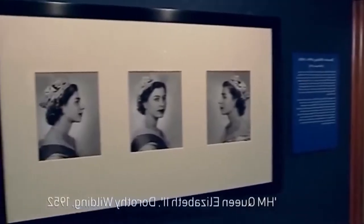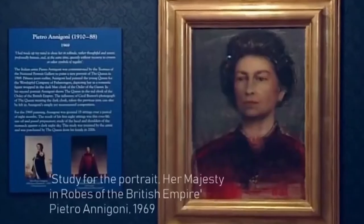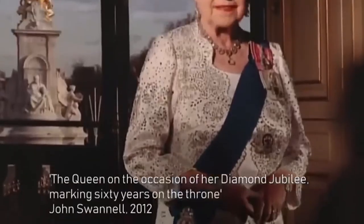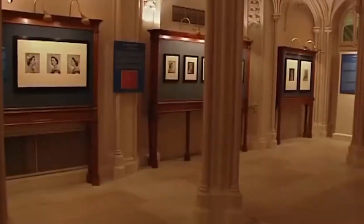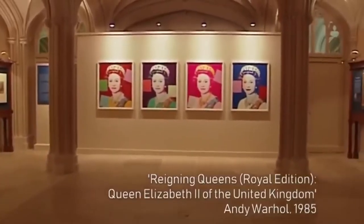An official painting or photo of the Queen has been added to the Royal Collection at regular points throughout her reign, each one a chance to mark the progression of her time on the throne. In amongst the formal portraits have been some surprising works. In 2012, the Queen bought four Andy Warhol prints of her own image for the Royal Collection. The image of the Queen is probably one of the most powerful and instantly recognisable images in society.